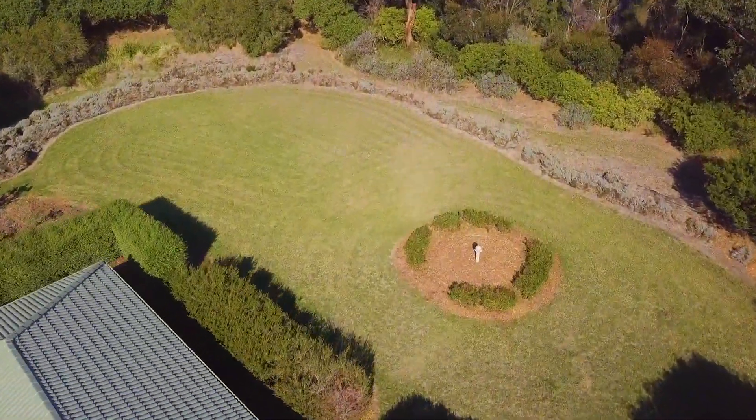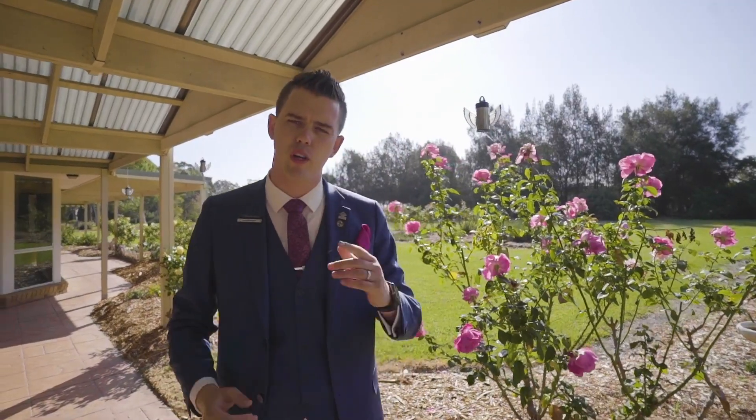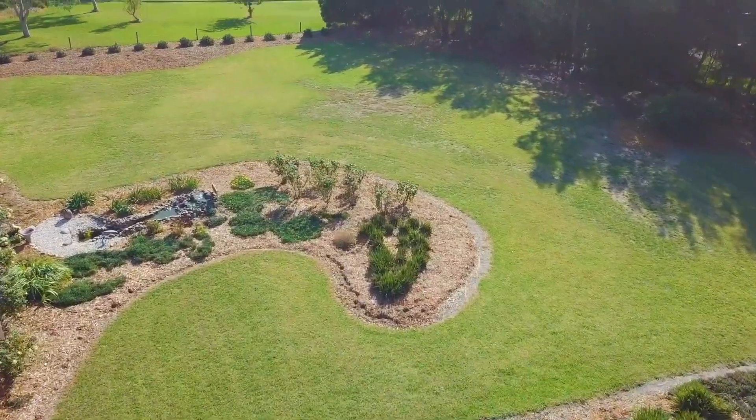With beautiful gardens to the left and beautiful gardens to the right, if you've ever wanted your own Royal Botanical Gardens then this is the place for you. With plenty of space for the kids and pets to run around, I cannot wait to see you at one of our upcoming open for inspections.